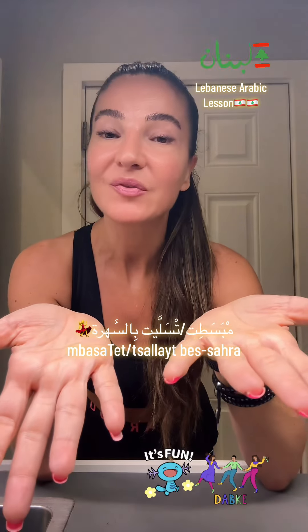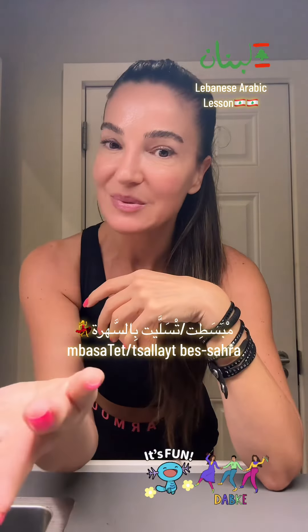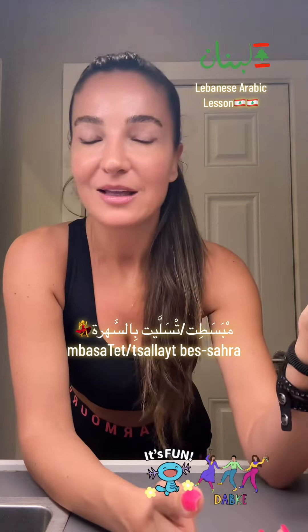تلت بالصهرة — I had fun in the party. So مبساطت بالصهرة, or تلت بالصهرة.